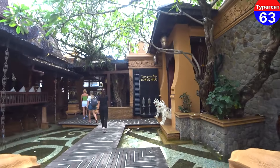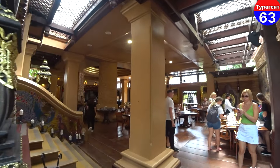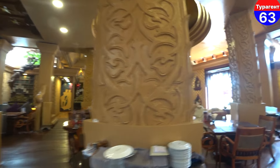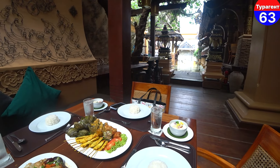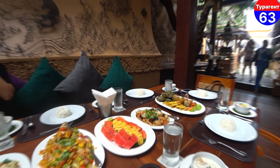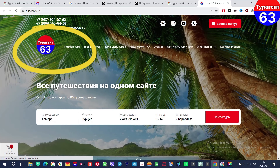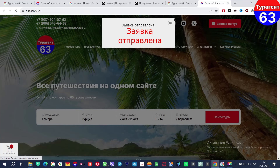We are going to the restaurant of the hotel. The best options for the hotel are easy to find on the touragent63 website. You can also leave a call request and our managers will help you.